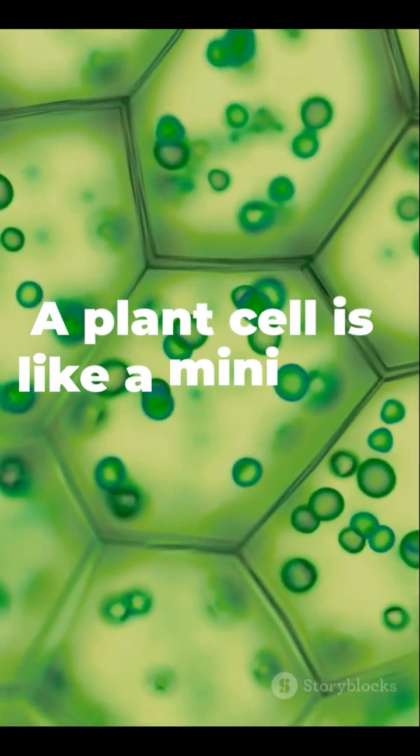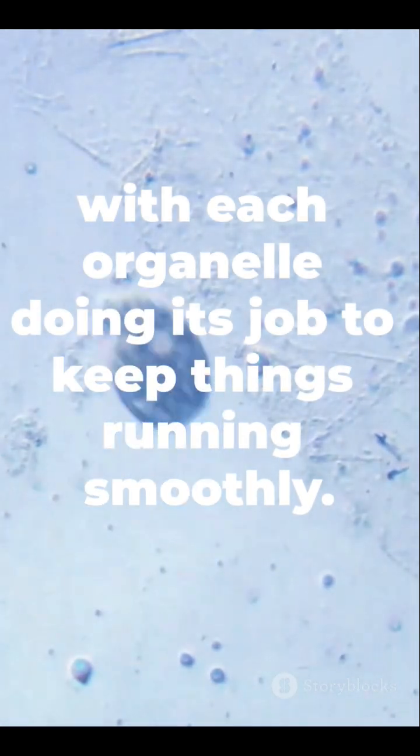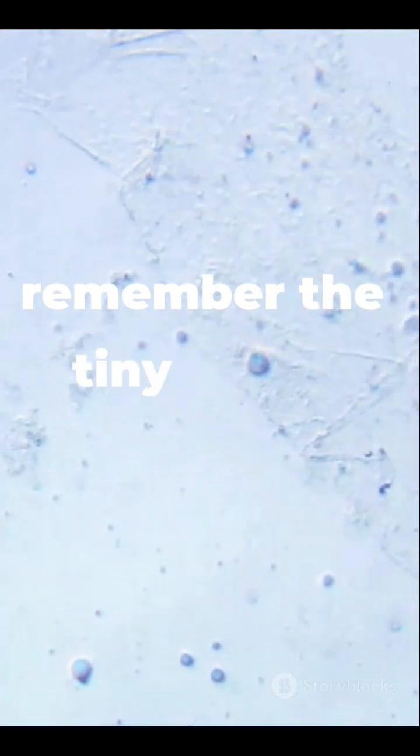A plant cell is like a mini-city, with each organelle doing its job to keep things running smoothly. Pretty cool, right? So next time you see a leaf, remember the tiny world inside.